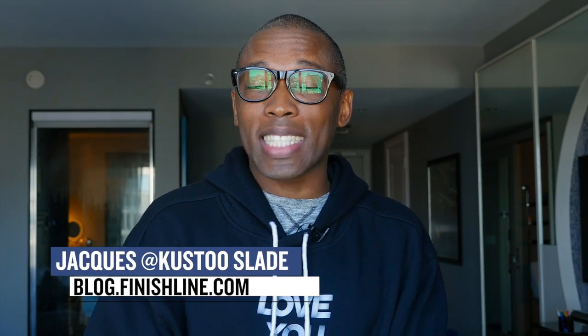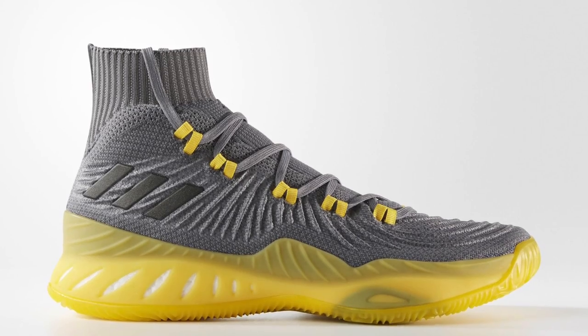Welcome to the Heat Check. I am your host Jacques Slade, and we're going to kick off the show with a sneaker that I think a lot of you are going to be really excited about, especially if you play basketball — it's the Adidas Crazy Explosive 2017.